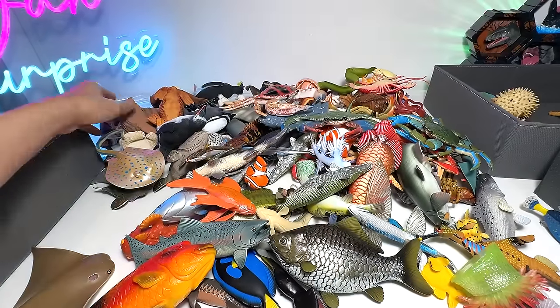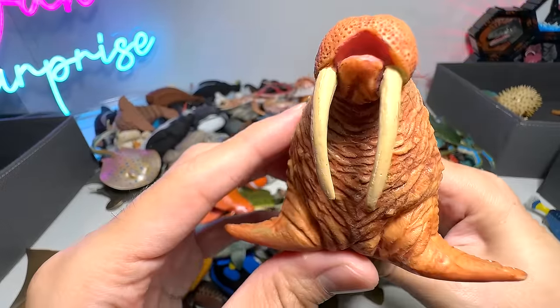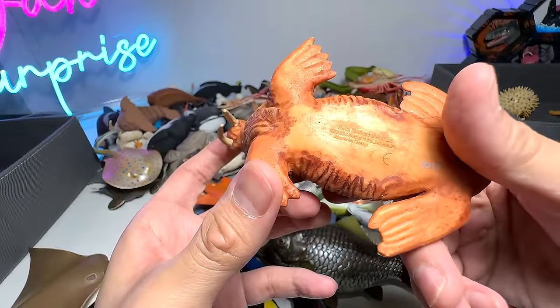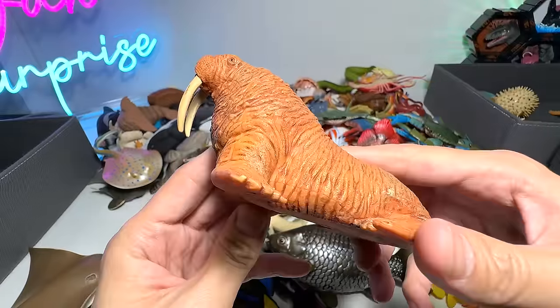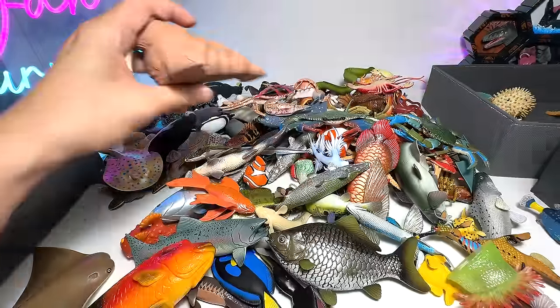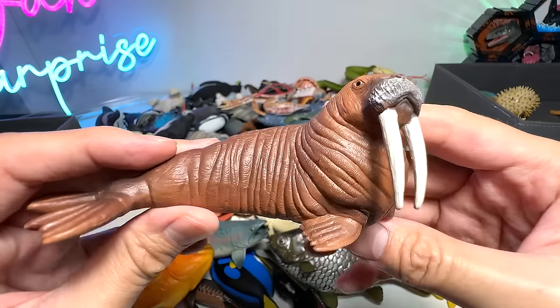Starfish. And we have a walrus with two huge tusks — beautiful Safari LTD walrus, 2004 figure. Here's another one. We do have a small collection of walrus figures. Here's another one — this one is really beautiful. It's from Schleich.